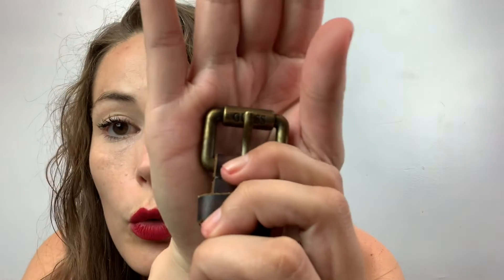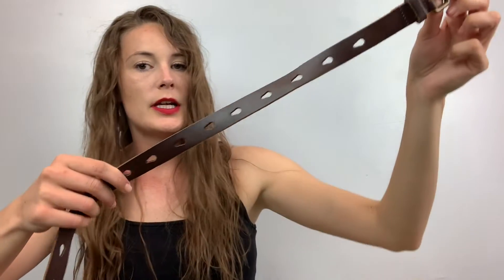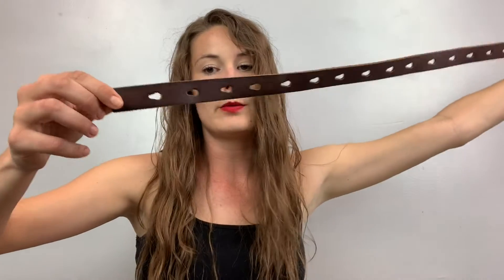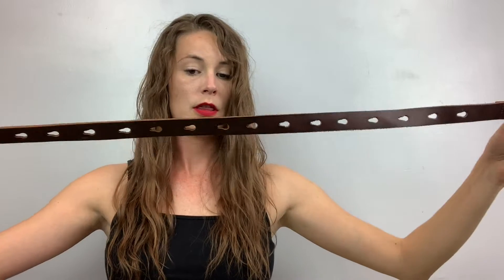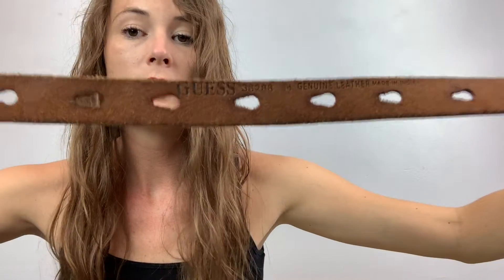This one is a Guess belt. You can read that right there — it says Guess, and it just has all these perforated holes all the way through. This one is a size 34, but I think it could fit whatever size you want because it's perforated all the way through.